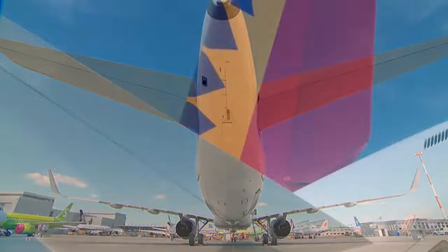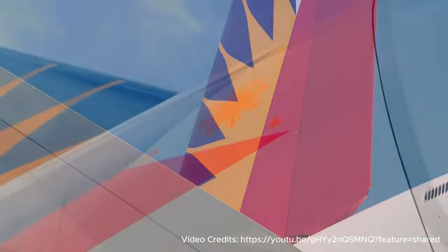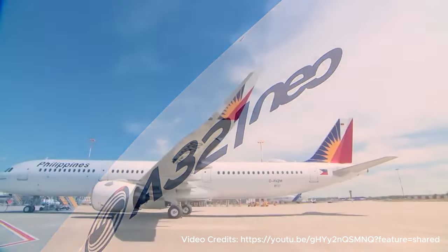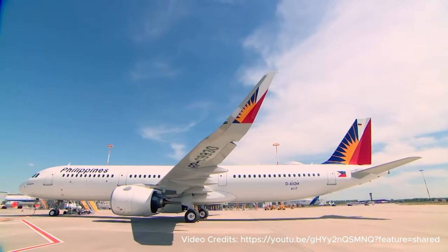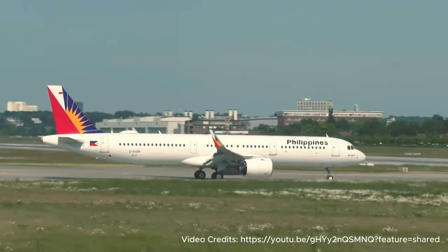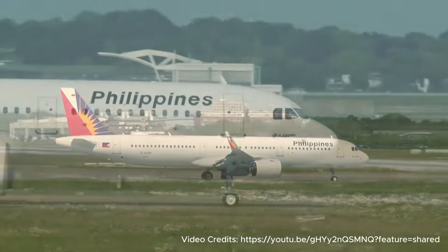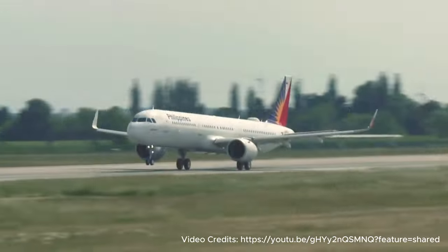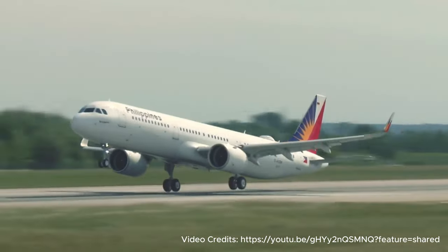But what really is PAL? PAL is the flag carrier airline of the Philippines and the oldest commercial airline in Asia that offers both domestic and international flights, helping you experience a comfortable and satisfying travel towards your destinations.